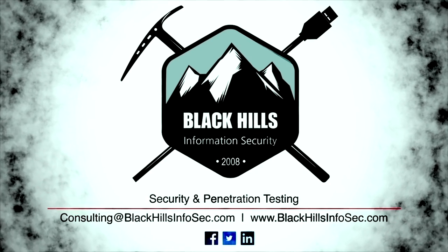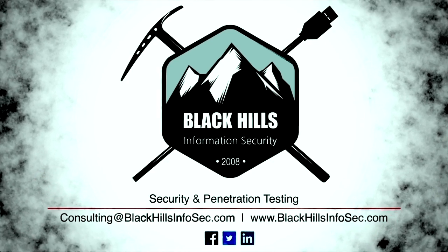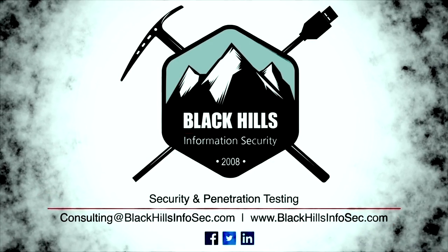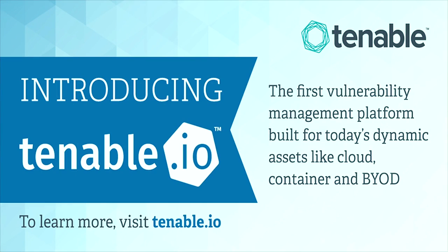Start 2017 by taking a proactive approach to securing your vulnerable areas. Black Hills Information Security has been helping companies find their weaknesses since 2008. Email consulting at blackhillsinfosec.com to see how they can help you sleep better at night. In control of cyber risk with Tenable.io, the first vulnerability management platform built for today's elastic assets like cloud, containers, and web apps. Discover a fresh, asset-based approach that prioritizes vulnerabilities while seamlessly integrating into your environment, and improve ROI with elastic licensing based on assets, not IP addresses. Start your free Tenable.io trial today by visiting tenable.io.